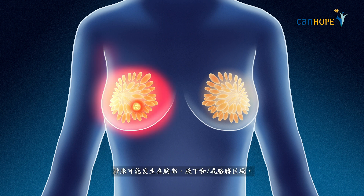The swelling can be at the chest, armpit and or arm areas. If there is persistent or unusual swelling beyond two weeks after surgery, you may have lymphedema.